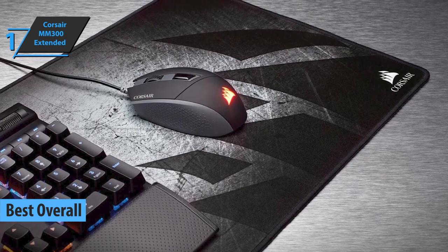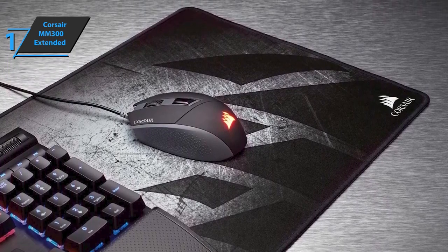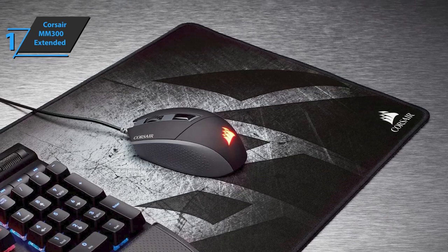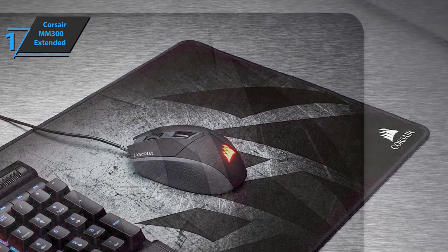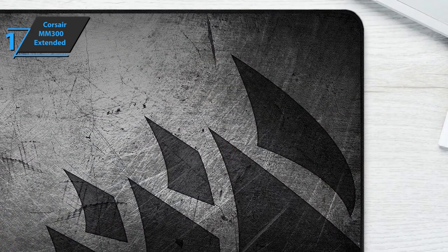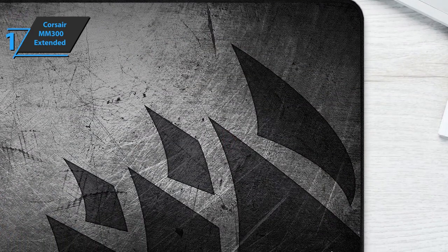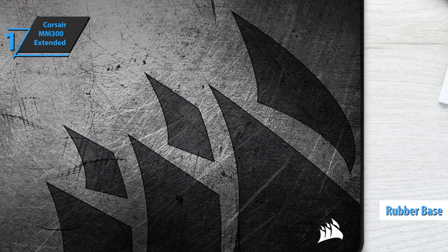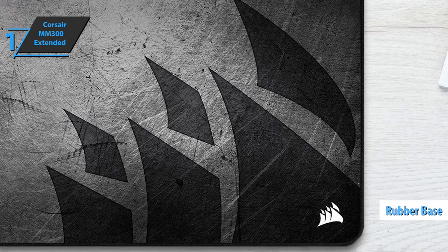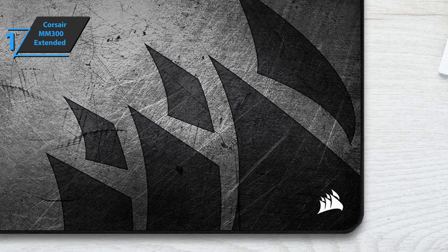We are looking at a massive pad, measuring 36.6 by 11.8 by 0.1 inches, which will cover a large enough area to handle the mouse without discomfort. The surface of this mouse pad is made of synthetic microfiber for excellent gliding of your mouse, while the base is made of rubber to avoid any inappropriate sliding on your desk, regardless of the type. Note that both surfaces are black.